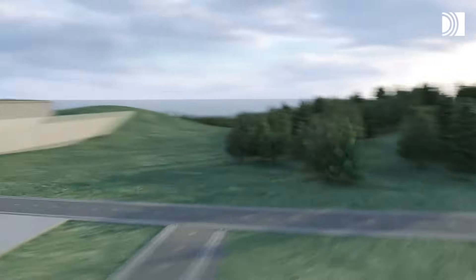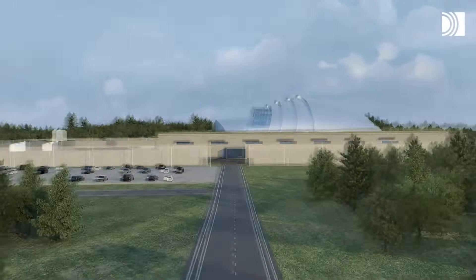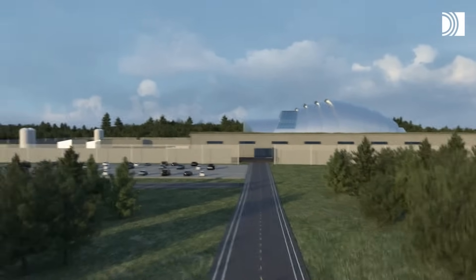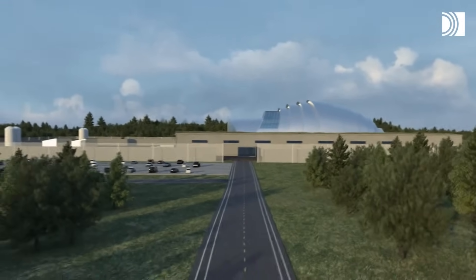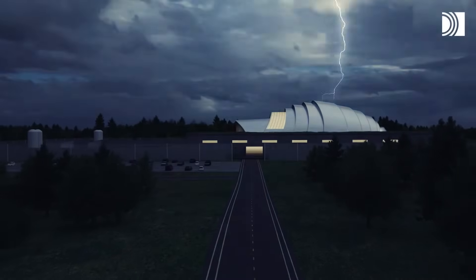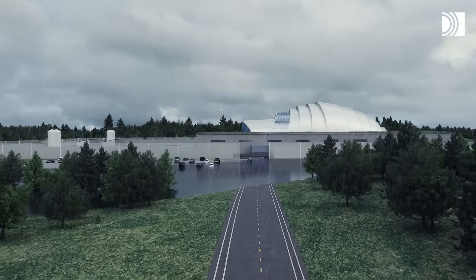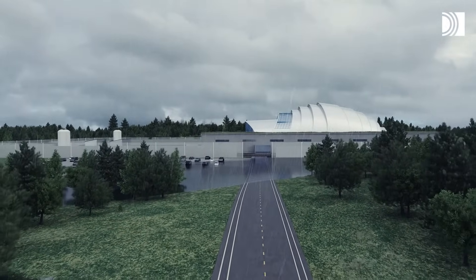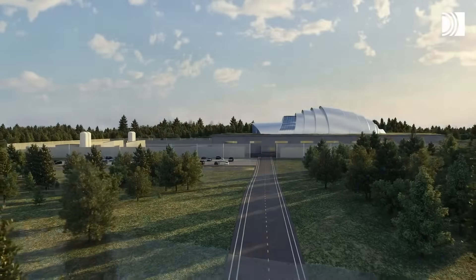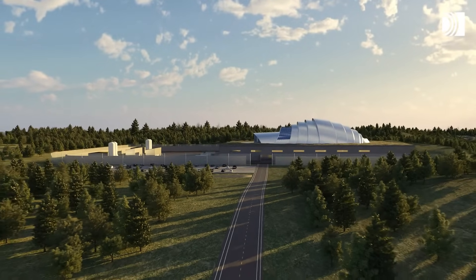To secure safety in uncertain times, Roxtec seals are tested for everything from seismic events, effects of lightning strikes and electromagnetic interference, to fire, gas and flooding. They add blast protection, prevent partial discharge failure on switchgear and limit the effect of an arc flash.